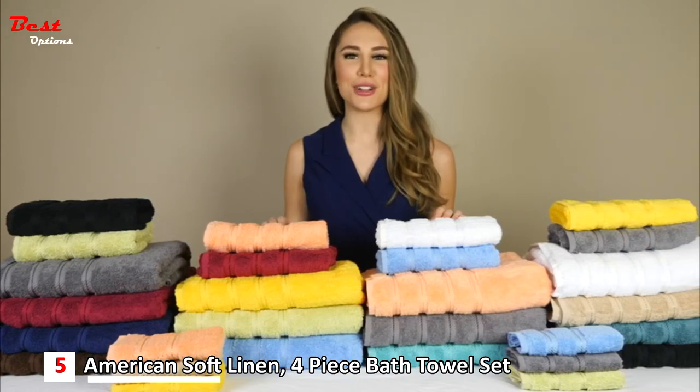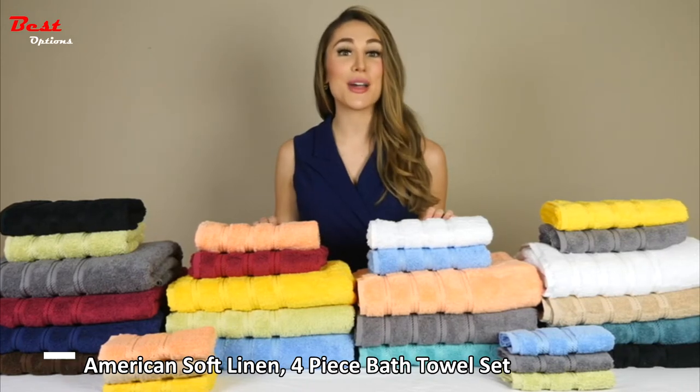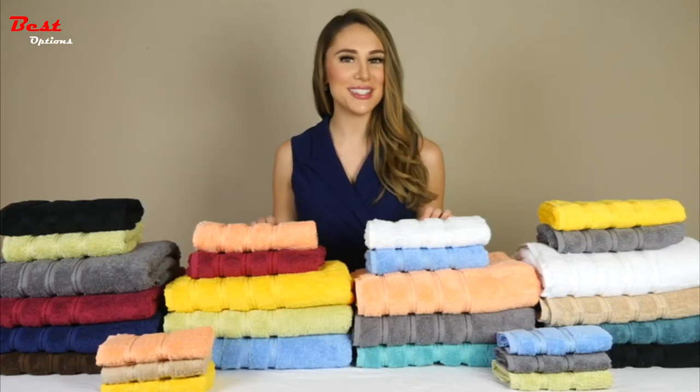Experience the quality for yourself and place an order today to feel the softness of our luxurious towels while drying off your hands, face, and body.